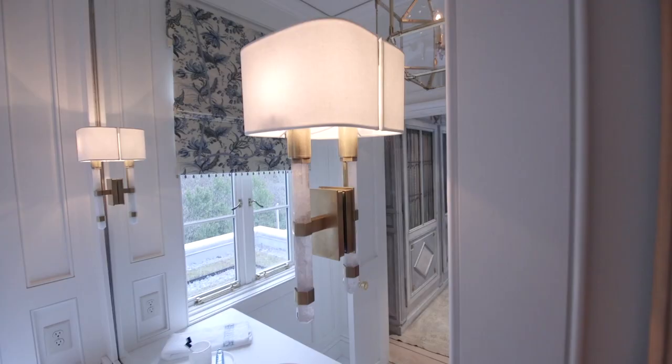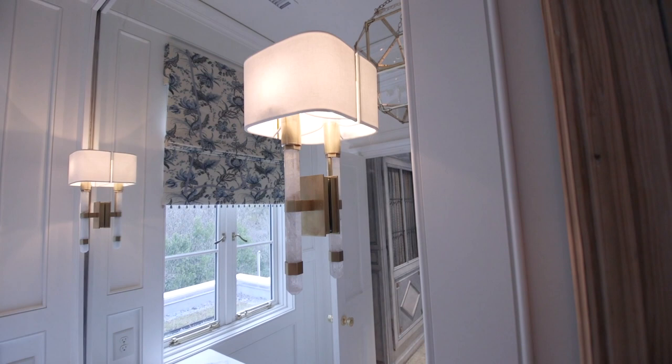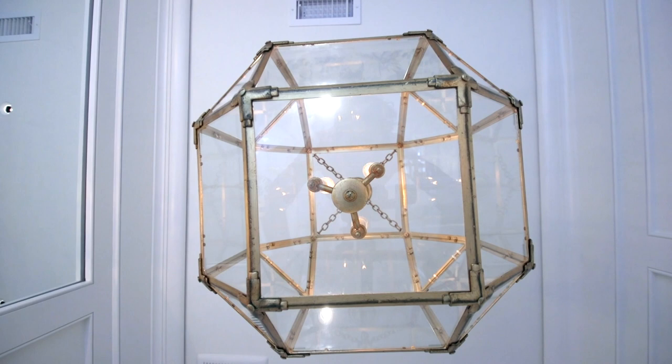Circa lighting is great — I think they're a go-to. They have such a wide range of lighting. We found a pair of rock crystal sconces that are from Circa, and then a gilt lantern that was also from Circa. Those really helped make our space for the bathroom. It's quite elegant, actually.